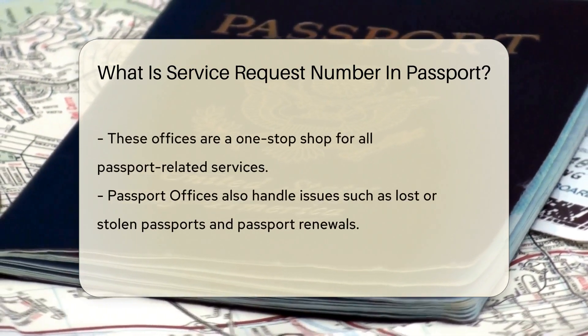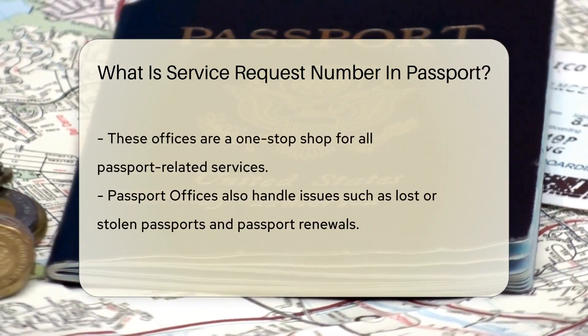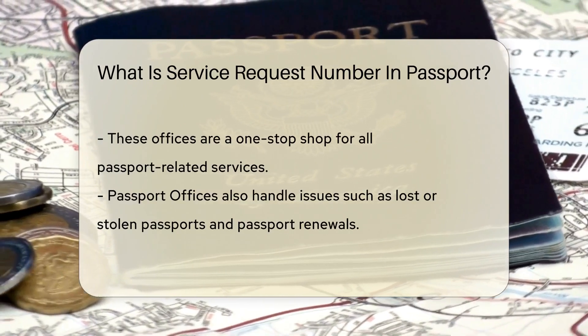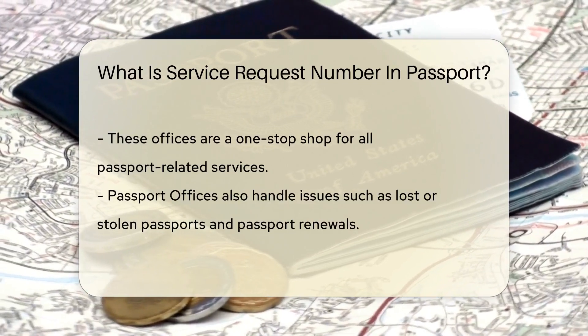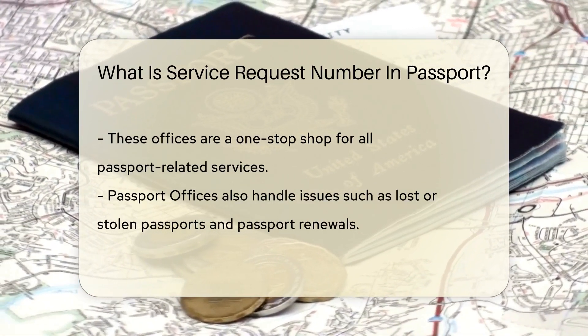Now let's talk about the unsung heroes behind the scenes — the passport offices. They are where all the magic happens. From processing applications to issuing passports, these government offices are your one-stop shop for all things passport-related.